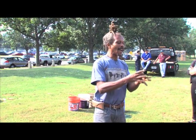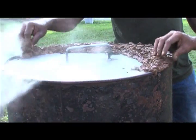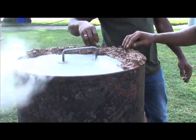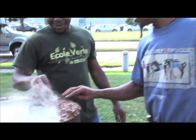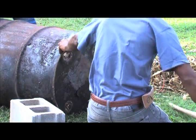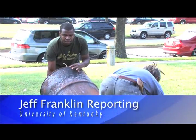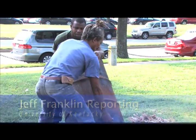Once everything is burned, if everything goes right, you're supposed to have solid pieces still in there. The men explained that after burning, the biochar would be mixed with cornstarch, pressed and dried in a briquette mold, providing fuel that could be produced sustainably. From the University of Kentucky College of Agriculture, Food and Environment, I'm Jeff Franklin reporting.